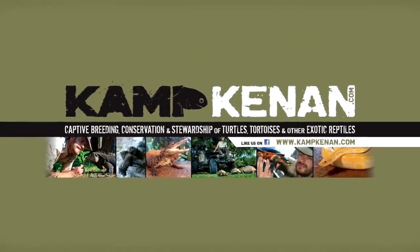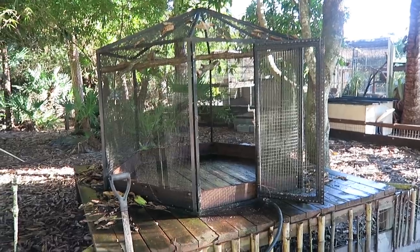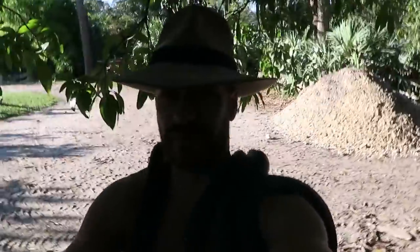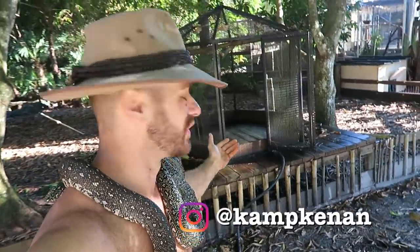This is Camp Kennet. What's going on everybody? As you can see here, there I am. I got the diamond pythons out and I have had to do some work to their enclosure.